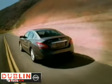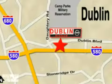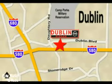Dublin Nissan is your final destination for all your automotive needs. We are conveniently located at 5510 Scarlet Drive in Dublin, California.